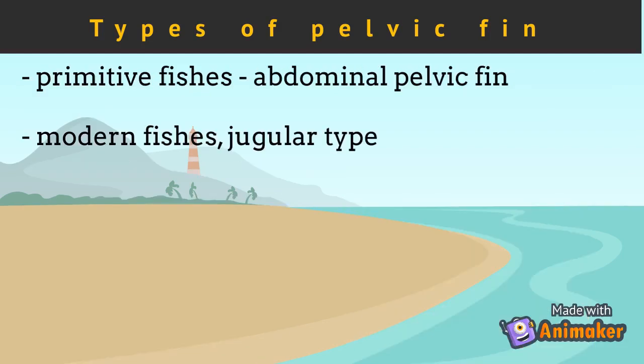Research shows that primitive fishes have abdominal pelvic fins, evolving into thoracic, and later on to the modern type, the jugular type pelvic fin.